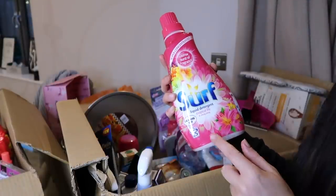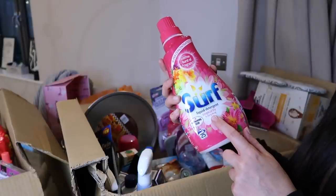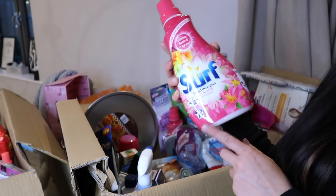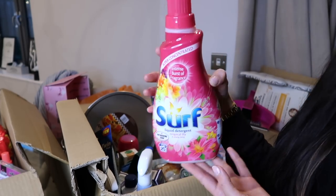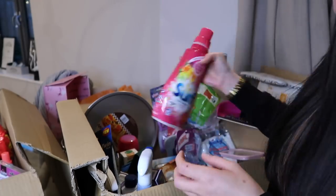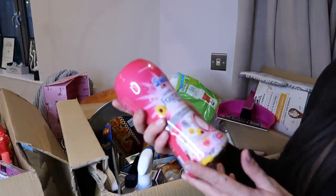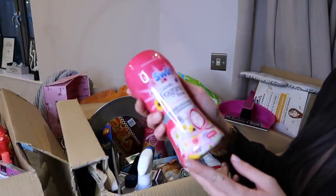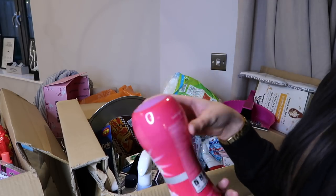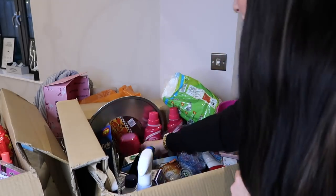Moving on to laundry detergent - one of my all-time favorites is the Surf Tropical Lily and Ylang Ylang. I never say that word right! I've got two of those. I've also been sent some Swirl laundry fragrance boosters in spring - similar to the Unstoppables but a different brand. They smell really fresh so I'm excited to try those.